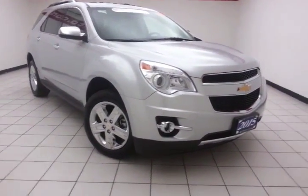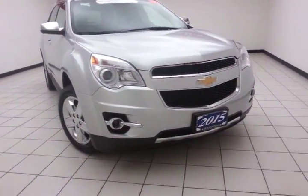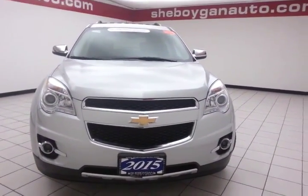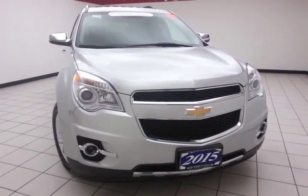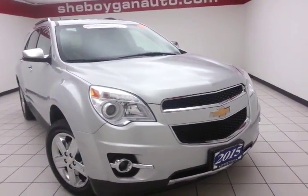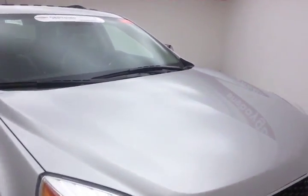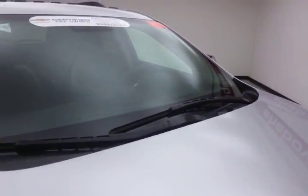Welcome to Cheboygan Chevrolet Chrysler Center. Today's special is a GM certified 2015 Chevy Equinox LTZ all-wheel drive. Stock number Z2943XX, 12,000 miles on this Equinox, comes to us with a clean AutoCheck history report, silver ice metallic in color.